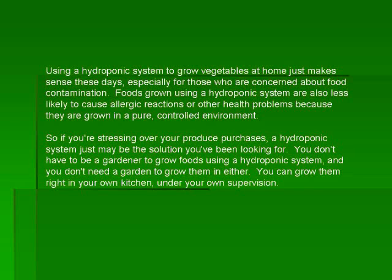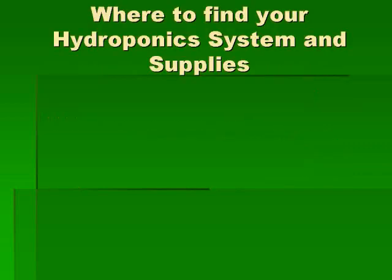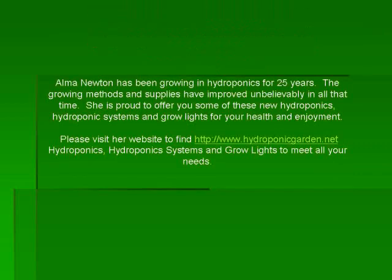Using a hydroponic system to grow vegetables at home just makes sense these days, especially for those who are concerned about food contamination. Foods grown using a hydroponic system are also less likely to cause allergic reactions or other health problems because they are grown in a pure controlled environment. So if you are stressing over your produce purchases, a hydroponic system just may be the solution you have been looking for.